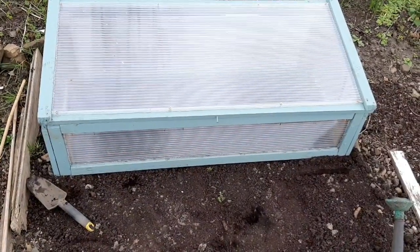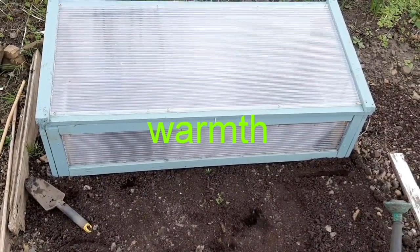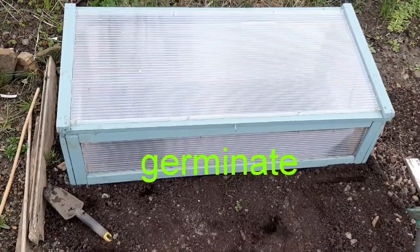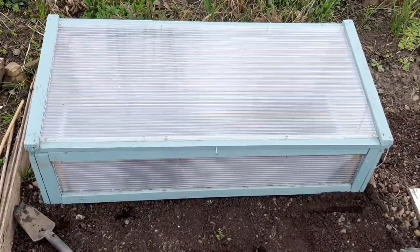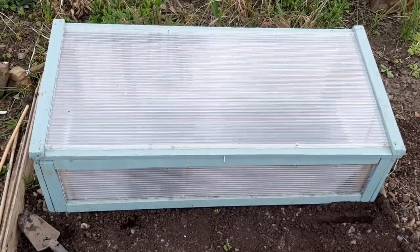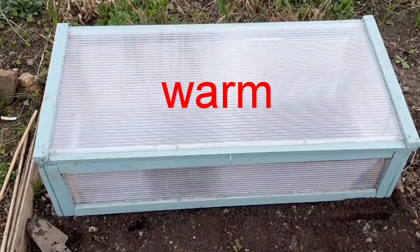Seeds need warmth to germinate, which is the first stage when they first start to grow. So I've had a cover over the soil to get it nice and warm — or a little bit warmer than it has been.